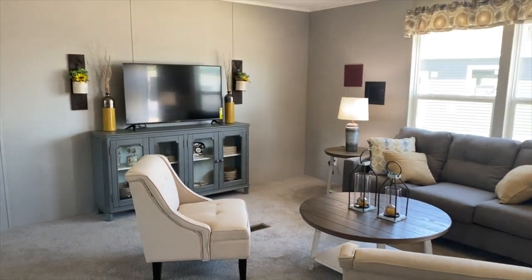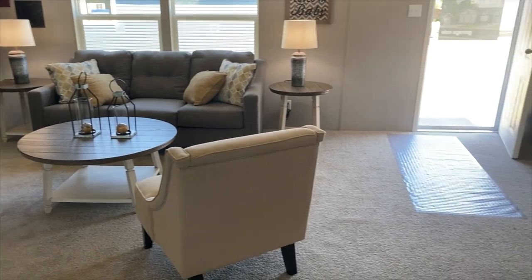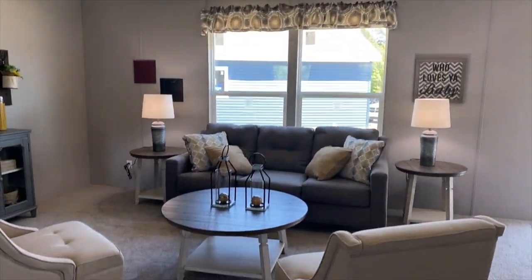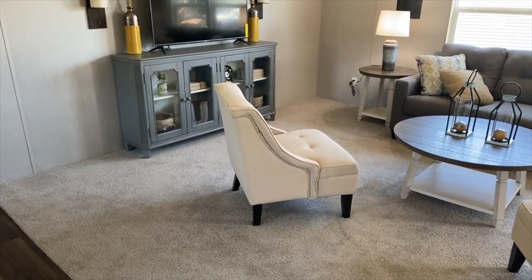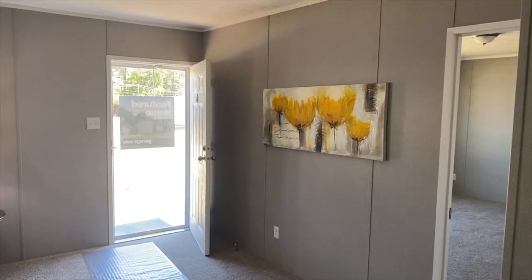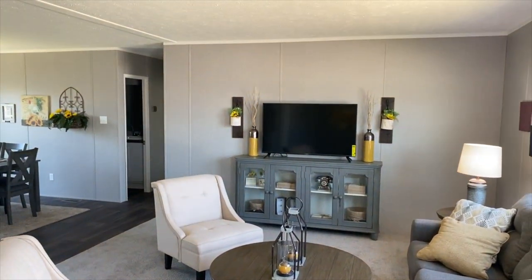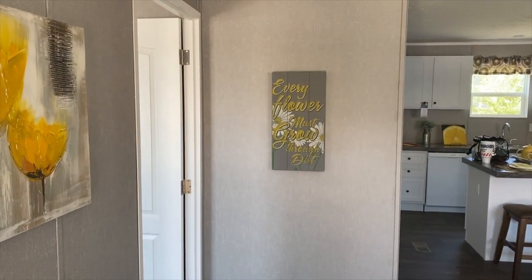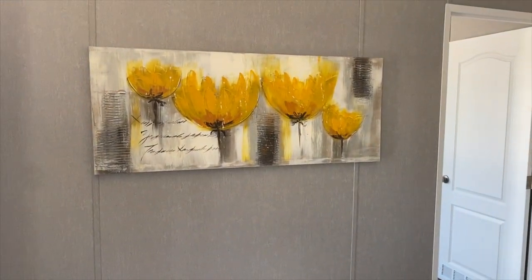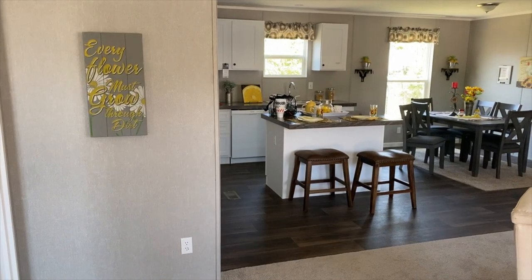Giving you just a sneak peek — you guys know this house well because you always see my house. This is the living room. This one has a grayish carpet and gray walls, versus we have the brown carpet and light brown walls, but it's the same exact house. There's your little half wall — 'every flower must grow through dirt,' that's cute. I love the decorations and all the pops of yellow in this house; they look really nice with the gray.